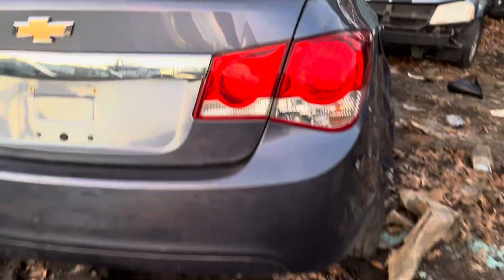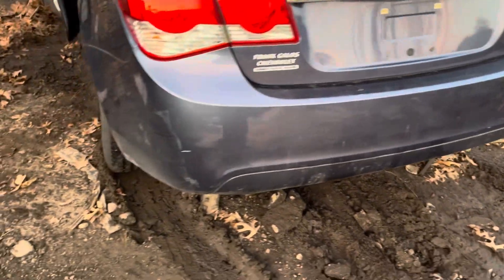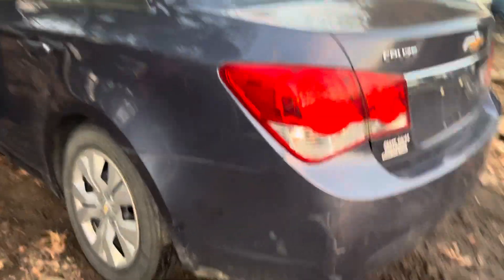The dent is right over the blinker light, but still usable. Little scuffs on the bumper on the bottom and on the sides, still usable, easily buffed out. Taillight's good.